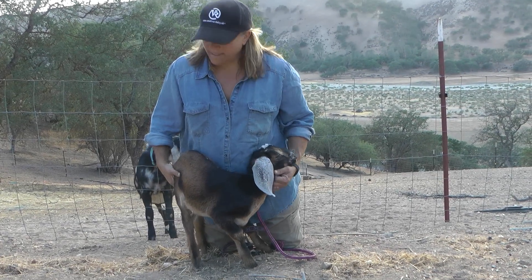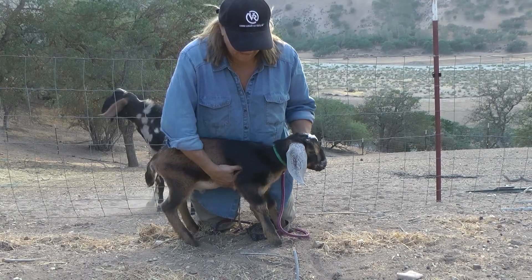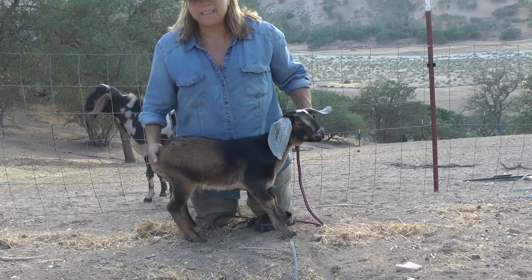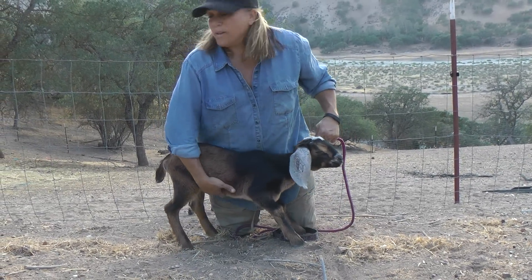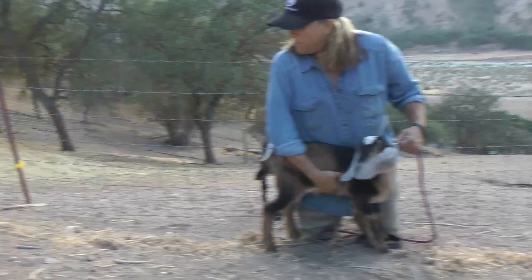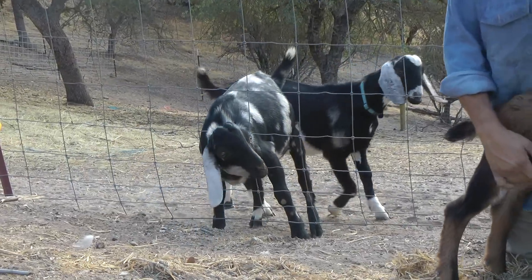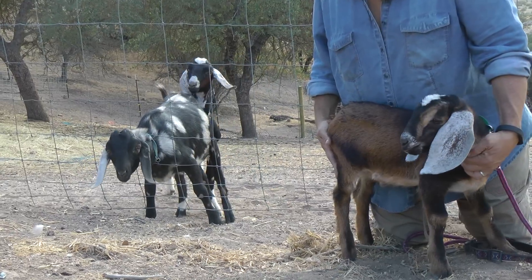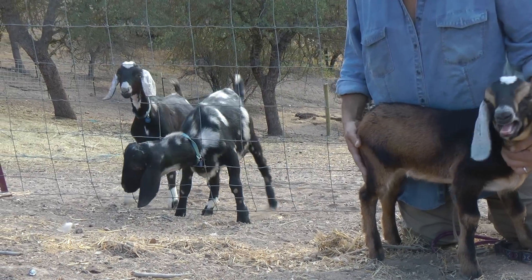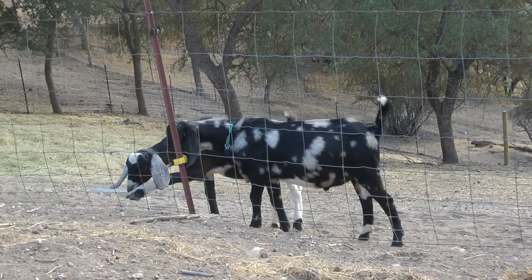I wanted to bring Dale down here. He's a little feisty because we pulled him away from his mom and all of his buddies. I wanted to pull him down here so you can see his size in relationship to some of the older ones. Right behind me and coming towards me, those are five-month-old mini Nubians. They're very curious. You can see their size — they're almost about the size of the full-grown females.